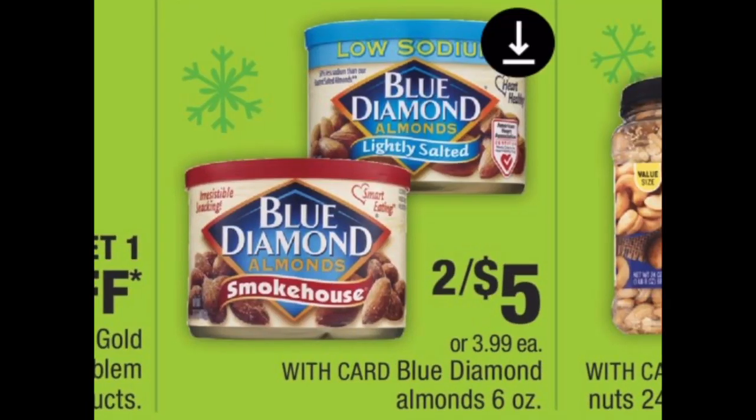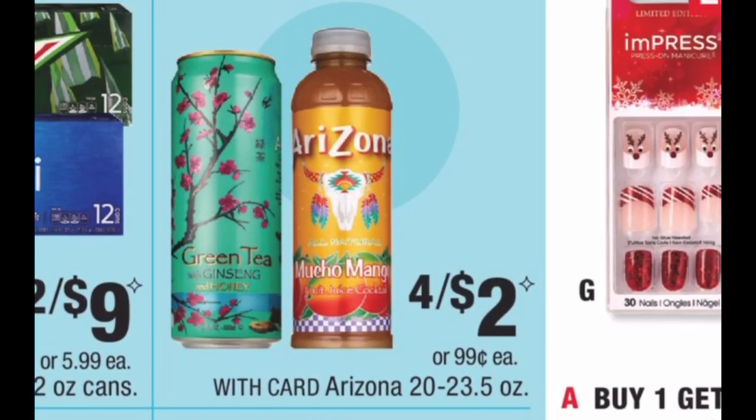Blue Diamond almonds are two for $5. Use the $1.50 off two coupon from the November 24th Smart Source insert. Also be mindful of any snack or almond CRT you can pair with it. You'll use the coupon and pay $3.50 out of pocket. There's also a 25-cent Ibotta rebate, making the final cost $3.25 for two — $1.62 each, which is great since these cans can go upwards of $4.